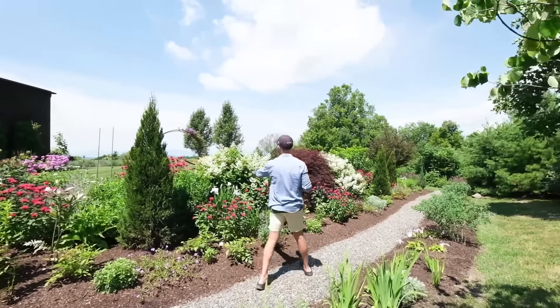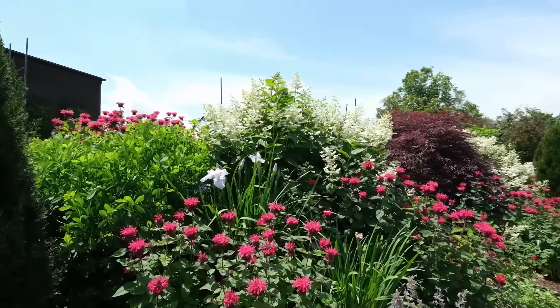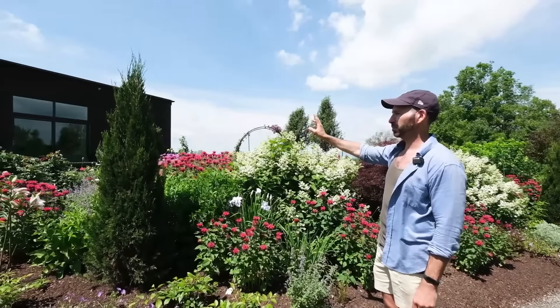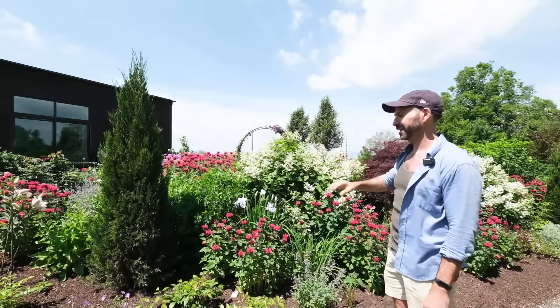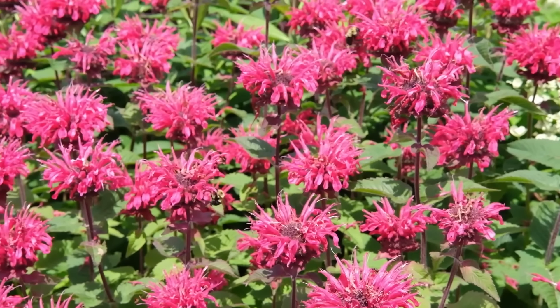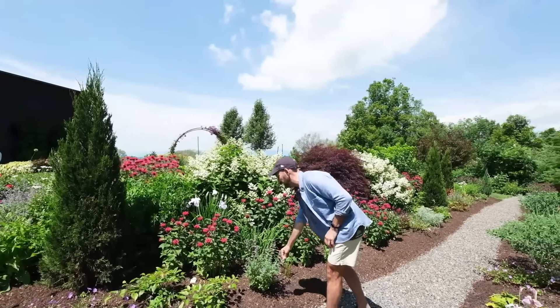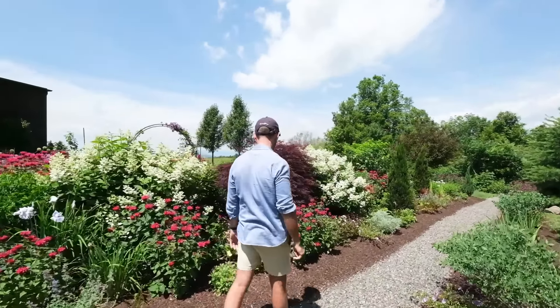These irises are so pretty. The hydrangeas are starting. This pink is called bee bomb — you can see it attracts the bees. I love having pollinators here because they pollinate everything. It just spreads and does quite well. This cat mint also does really well, and it's really great for the garden. Every day there's something different.